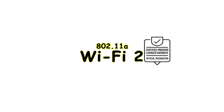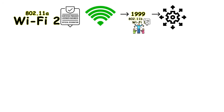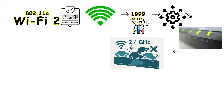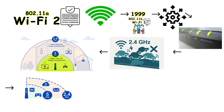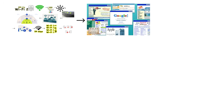Wi-Fi 2, officially designated as 802.11a, also arrived in 1999 alongside Wi-Fi 1, but it took a completely different approach to solving the wireless internet problem. Instead of using the crowded 2.4 GHz band, Wi-Fi 2 operated on the 5 GHz frequency band. This higher frequency allowed it to deliver speeds up to 54 megabits per second, which was nearly five times faster than Wi-Fi 1. Suddenly downloading files became quicker and web pages loaded much more smoothly.